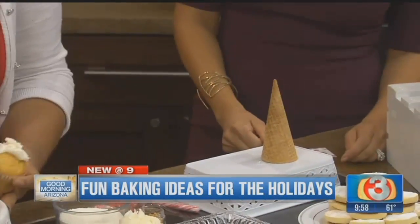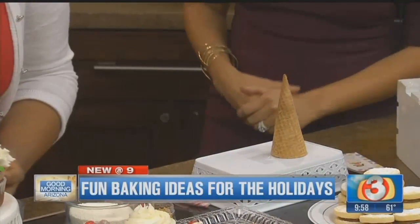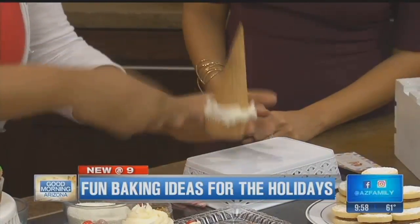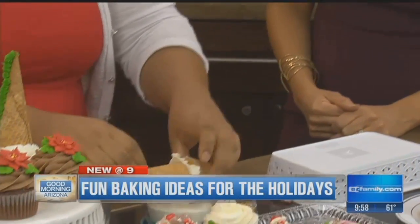So you're just going to frost your cupcake any way that you want with your kids. The most important thing for the holidays is the memories. I have so many memories with my family, baking with my grandma and everything. So I just use an ice cream cone, and then you just make sure...